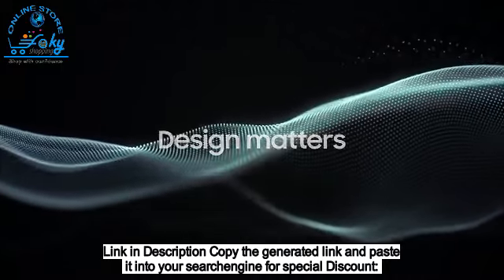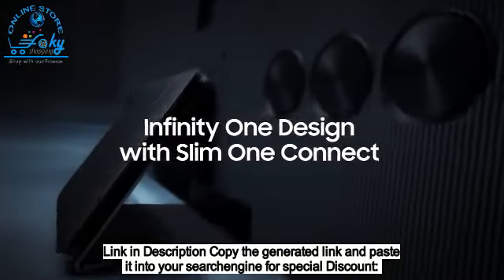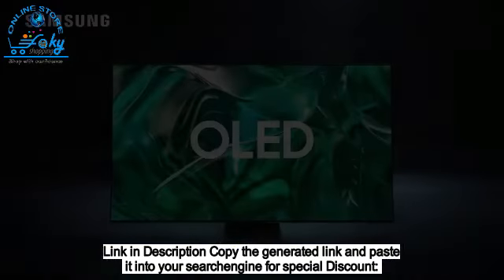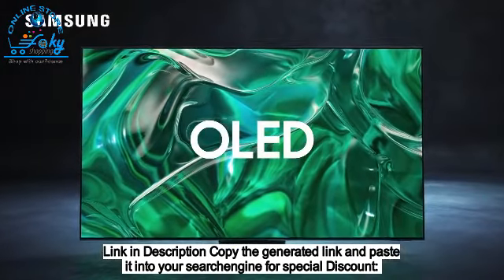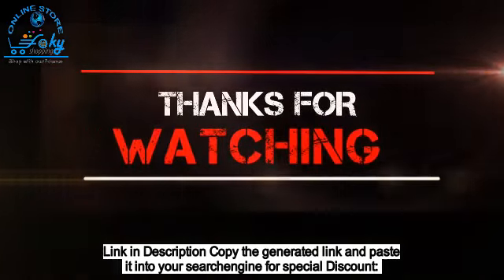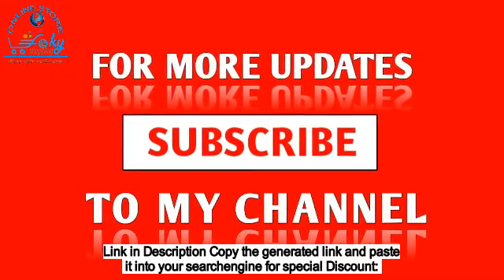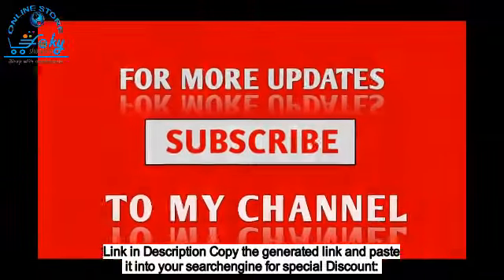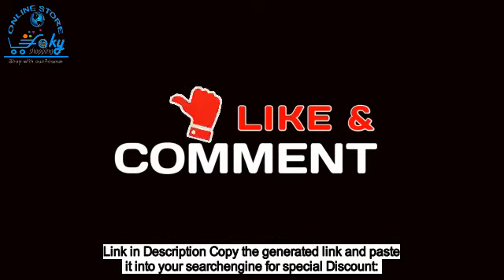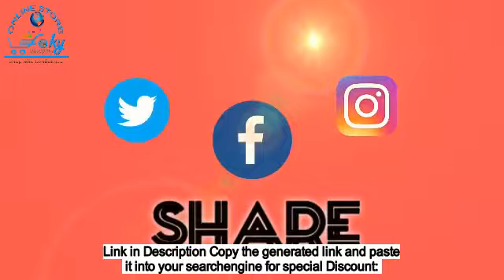Design matters. With screens up to 77 inches, the Infinity One design with Slim One Connect is cable clutter-free, with a sleek design that's mesmerizing. Experience the wow of Samsung OLED today.